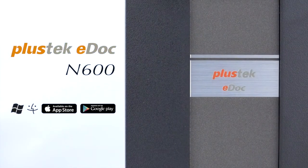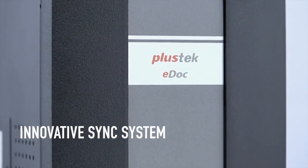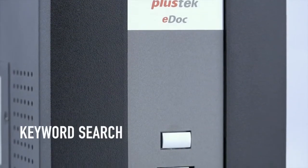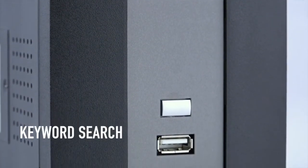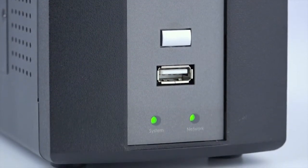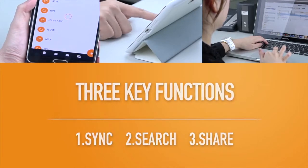Plustek eDoc's innovative quick sync and smart search allows users to synchronize files easily from local to remote. Furthermore, with the tag and search keyword services, it's simple for users to quickly locate and share files in a brisk. Sync, search and share — completely manage documents at ease.